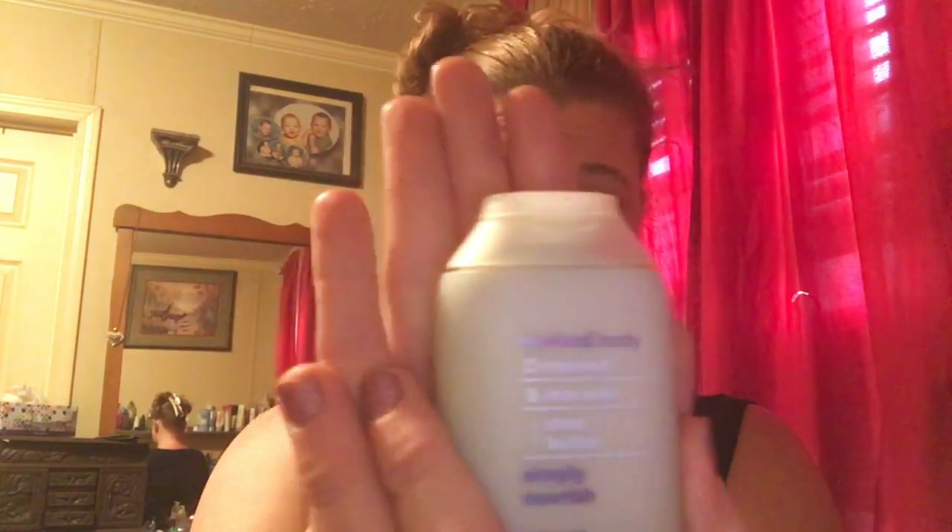The first thing I see is a body wash by Method. It is a natural body wash with coconut, rice milk, and shea butter — it is Simply Nourish. It smells like shea butter and I really like this kind of body wash. It's the best I think I've ever used. You can actually use it to take your makeup off and it doesn't dry your face out at all.